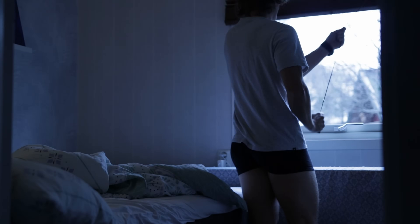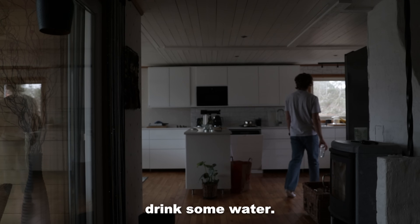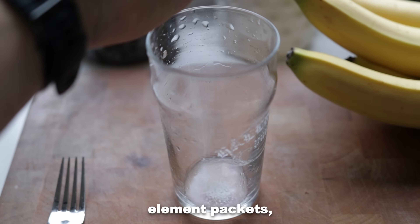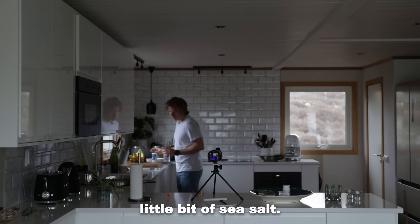What I do is I get out of bed. Obviously I use the restroom, I drink some water. I am a fan of water with electrolytes. Before I had electrolyte packets, I would just take a little bit of sea salt.